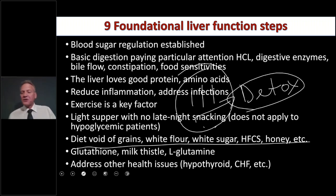Diet void of grains, white flour, white sugar, and high fructose corn syrup — high fructose corn syrup is especially bad for the liver because fructose is only metabolized in the liver, nowhere else. It hits the liver like a laser. High fructose corn syrup makes you more insulin resistant than regular sugar because it puts such a tax on the liver, causing liver congestion and driving all those things that worsen insulin resistance.